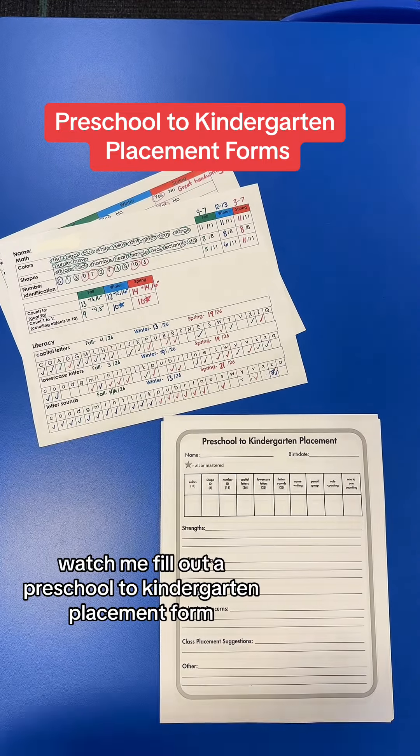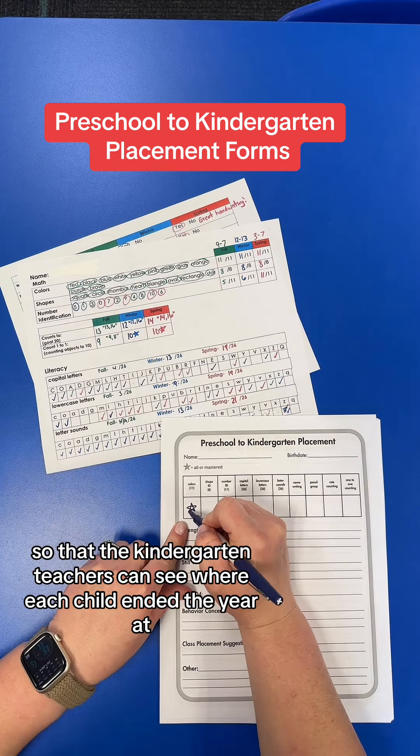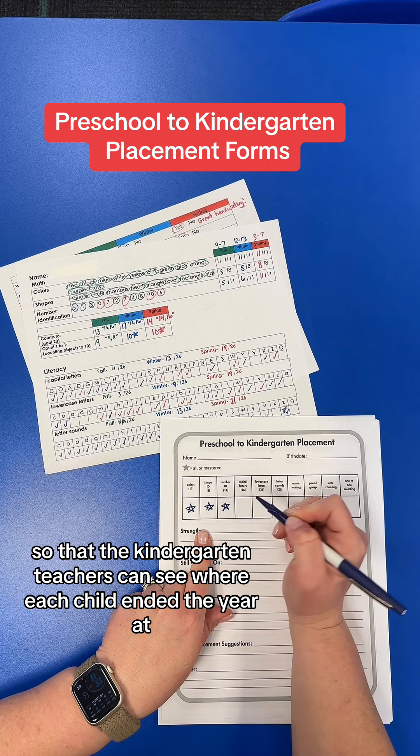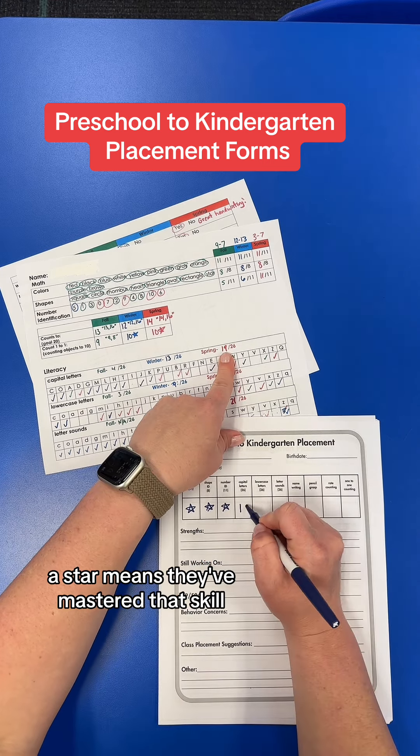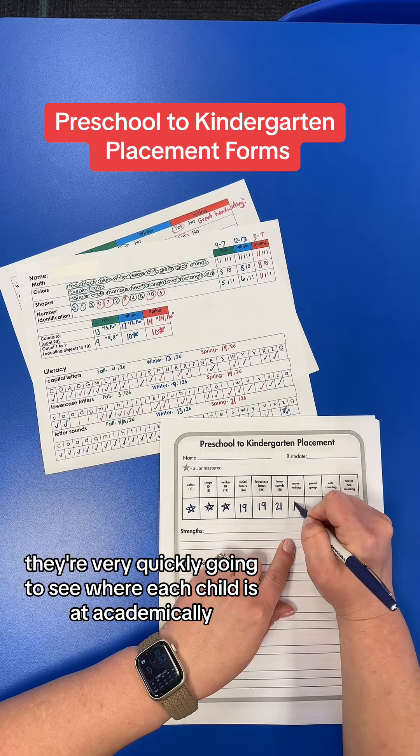Watch me fill out a preschool to kindergarten placement form. We take our preschool assessment and condense that data so that the kindergarten teachers can see where each child ended the year at. A star means they've mastered that skill, and they're very quickly going to see where each child is at academically.